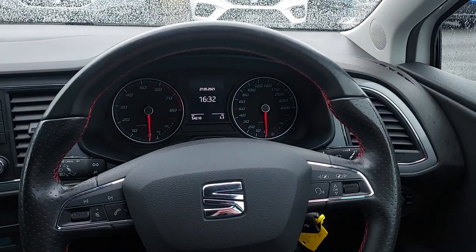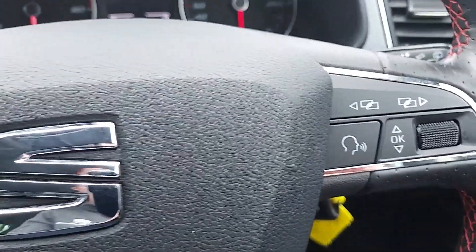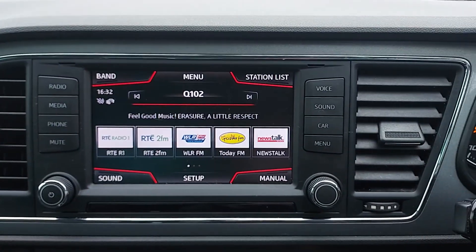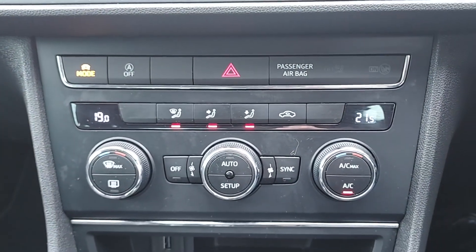Leather multi-function steering wheel with red FR stitching. This car has voice control and cruise control on the stalk at the back. Our media console leads down to our dual zone climate control.